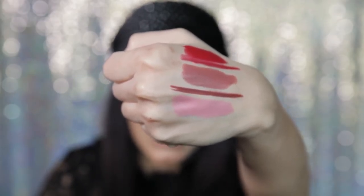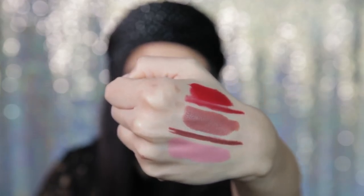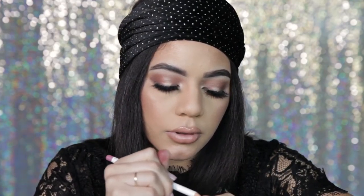I think I'm gonna try that one on actually, just because I love the name and I'm really loving the color. Okay, so our last liner is called Edge to Edge — cute name. It's like a darker nude, so I'm gonna go ahead and swatch this...